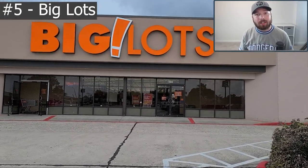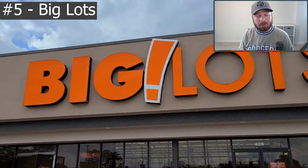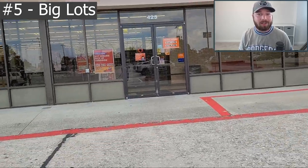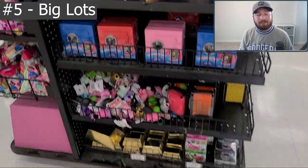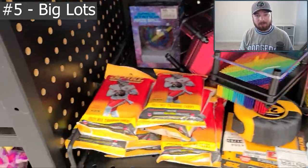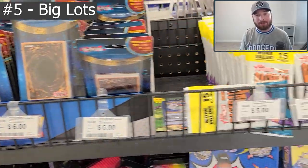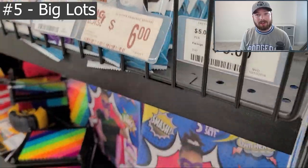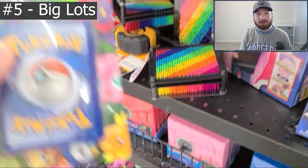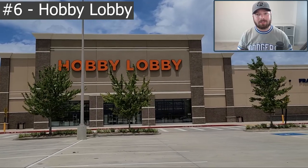Number five on this list is another major chain I was actually able to find product at today while filming, and that is Big Lots. Big Lots is one of those stores where I've been able to find product multiple times. They only really carry cellos, but that doesn't mean they're not valuable. I've found cellos of Prizm, NBA Hoops, and as you can see in this video, Heritage Baseball and Score Football as well. You never know what you might find there, so make sure to put this on your list.